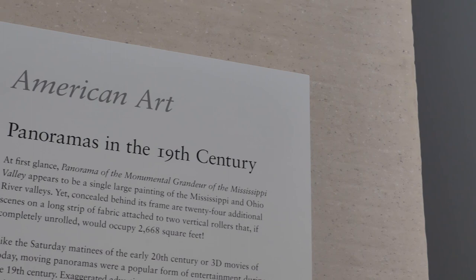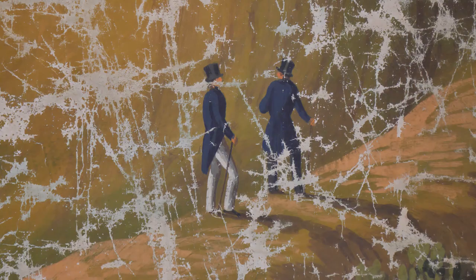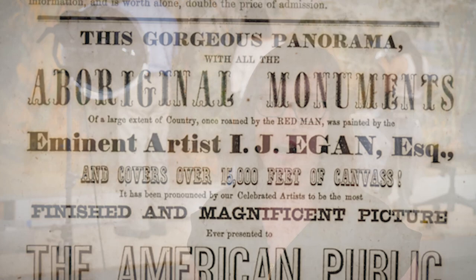I think the visual arts are a wonderful way for people to express themselves, and this piece is a wonderful example of our shared history. This painting is a moving panorama — it's the last known remaining panorama of the Mississippi that we know of.